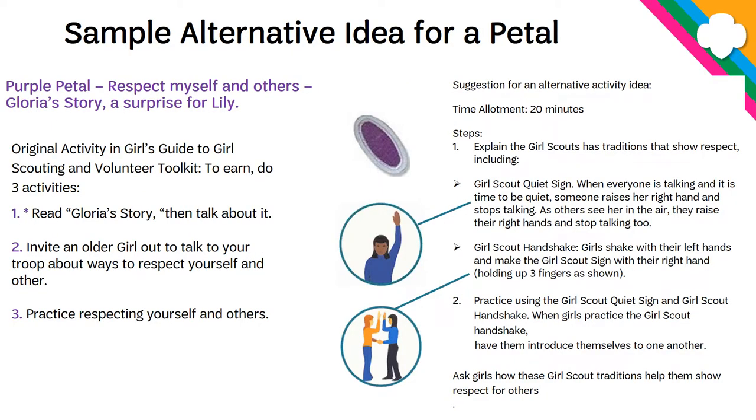To help you understand what we mean by that — the purple petal is about respecting myself and others, and it's based on Gloria's story, A Surprise for Lily. The way it's written in the book you can see on the left, but a suggestion for how you can change that is on the right. This activity is about 20 minutes long and you can explain all the Girl Scout traditions: the quiet sign is when you hold your hand up and all the girls should hold their hand up too and everyone stops talking. The Girl Scout handshake is when you put your three fingers up on your right hand and then extend your left hand for the shake. Practice using the quiet sign and the Girl Scout handshake — these traditions fall nicely into the purple petal, but that's not how it's written in the book.